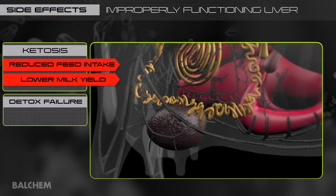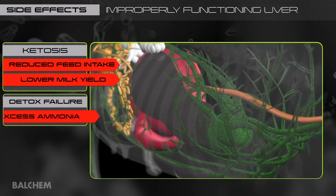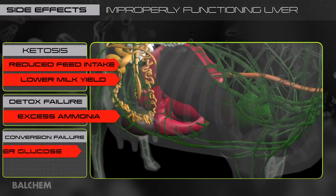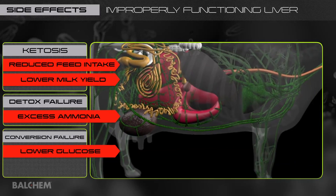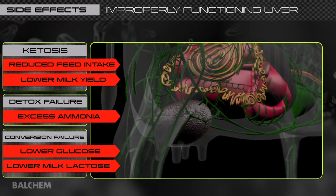Also, an improperly functioning liver is less able to detoxify excess ammonia created from rumen fermentation. Furthermore, the liver is less able to convert propionate to glucose, the precursor for the synthesis of milk lactose — the key component in driving milk production.